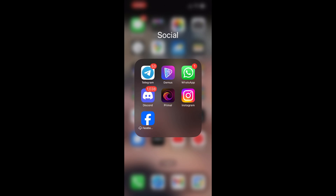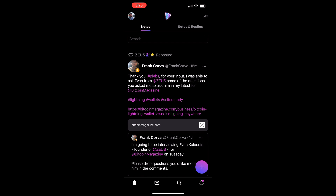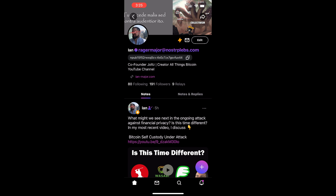Let's look at a quick example of porting identity and social graph from one Nostr client to another. I'm coming into Damus here on my phone. Here's my feed, here's my profile — I've got the people I'm following, the people following me, the relays I'm connected to, all that good stuff.